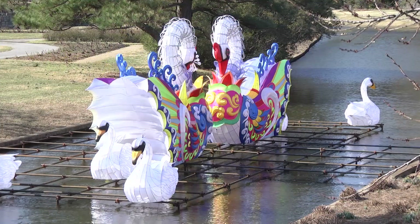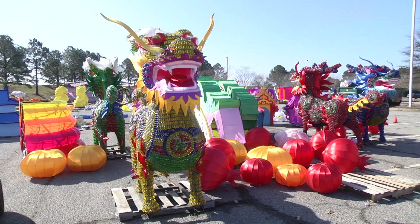They're made of silk, steel, glass, and materials you need to see to believe. One of the biggest exhibits at Lantern Asia has to do with this — a teacup.